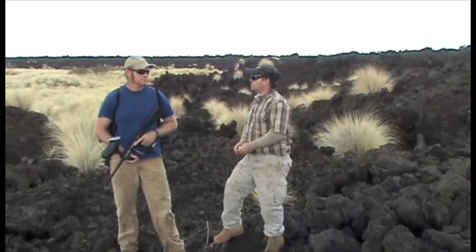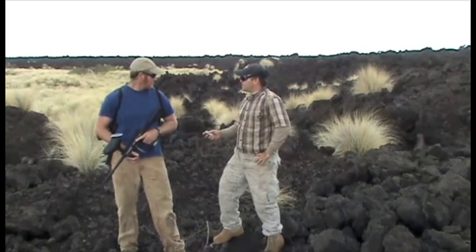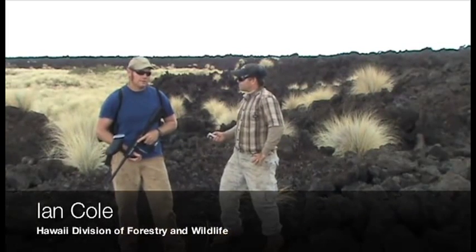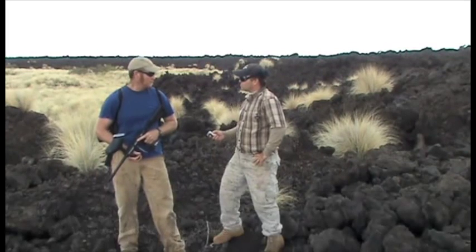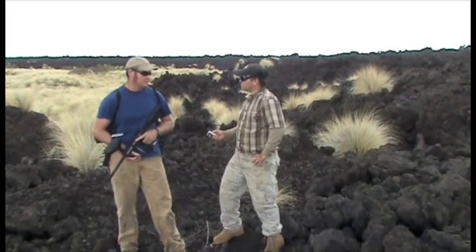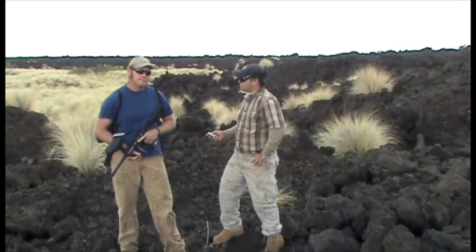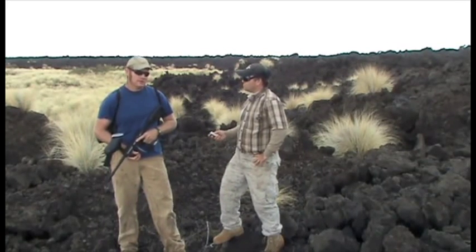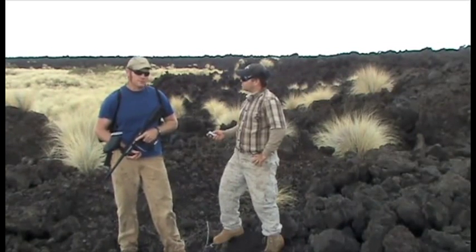Ian, could you describe how you're currently managing these incipient fountain grass? Previously we've been taking out backpack sprayers with glyphosate and other chemicals, walking along this rough terrain going from plant to plant, treating them individually — which takes a lot of work because you have to walk to each individual plant and spray it completely through.